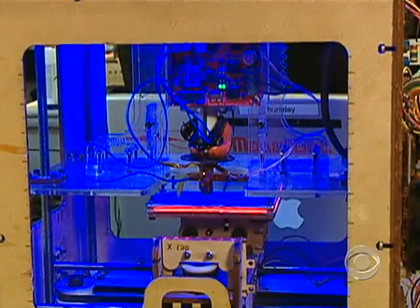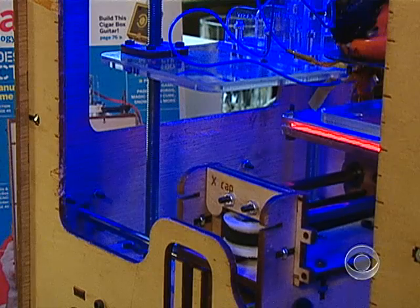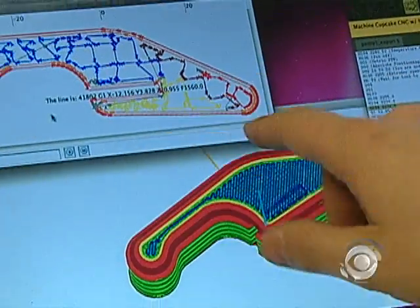What if there was a machine that could make anything you can think of right on your desk? A MakerBot is this magical device that turns ideas into objects.